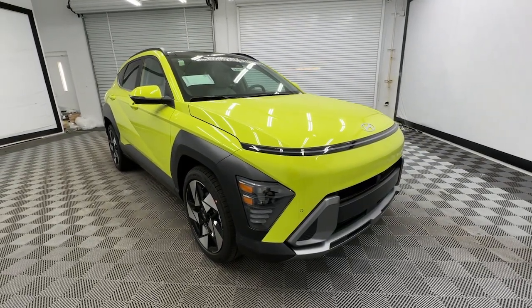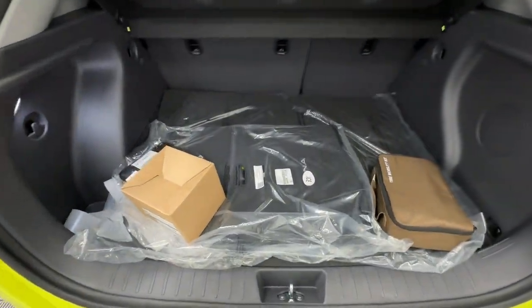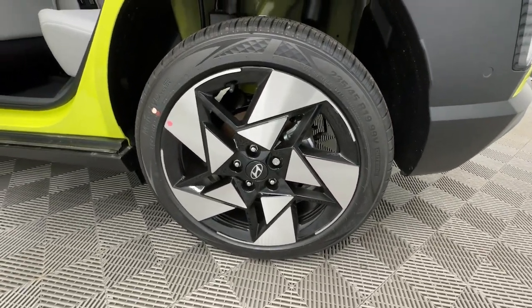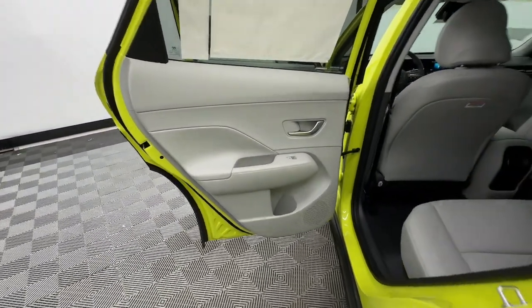These are just some of the great options this vehicle comes with: heated steering wheel, Apple CarPlay and/or Android Auto, keyless entry, moonroof, navigation system, satellite radio, cooled front seats, power liftgate, heated mirrors, and dual zone AC.